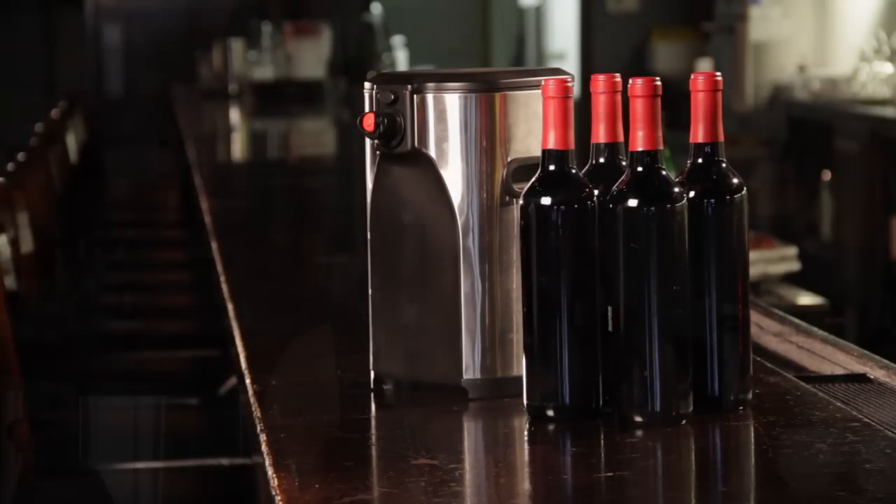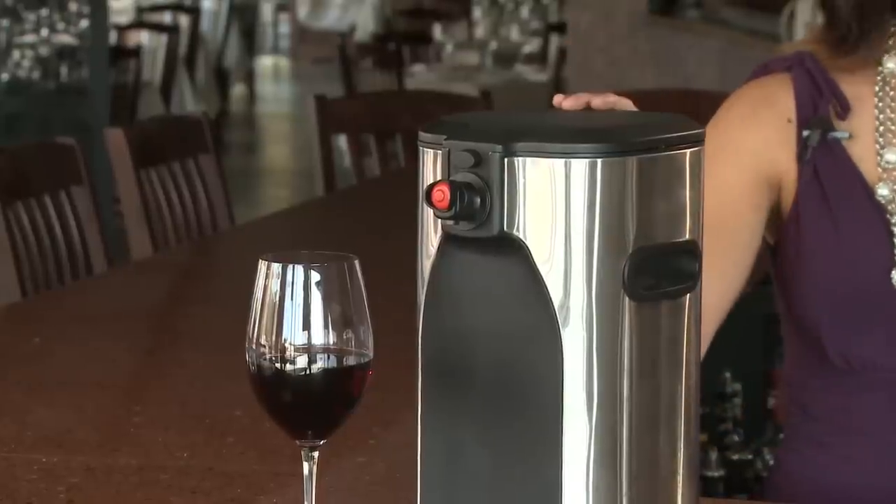Today bottles are expensive to produce, they're environmentally unfriendly, and the cork trees are over-harvested. Shipping wine in heavy glass bottles is costly, not to mention the excess of fossil fuels used to do so, which makes wine more expensive. But drinking bag-and-box wine is more cost-efficient, eco-friendly, and your wine stays fresh longer.